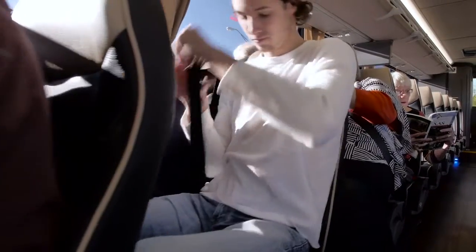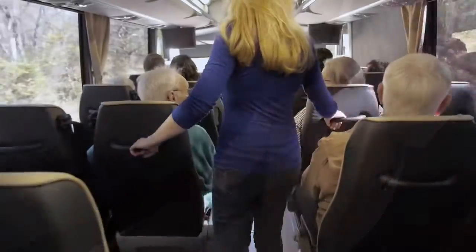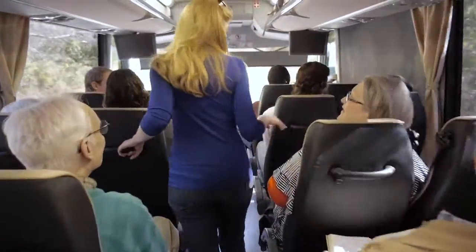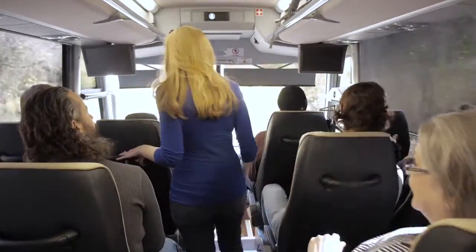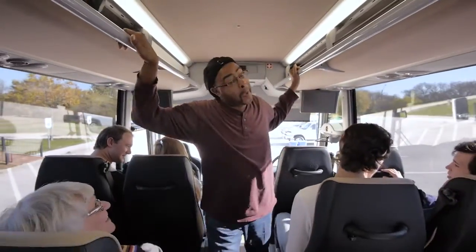Please stay seated and fasten your seat belt while the coach is moving. If you must stand while the coach is moving, be sure to support yourself by using the seat back handles, seat, or parcel rack handles overhead.